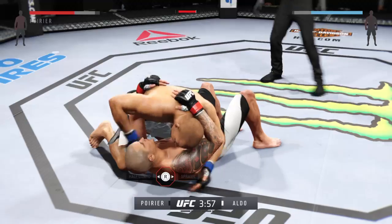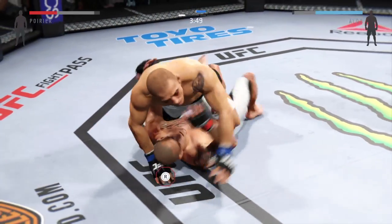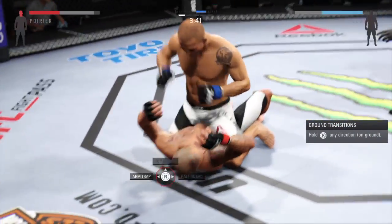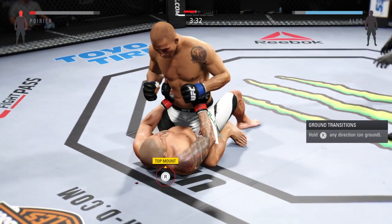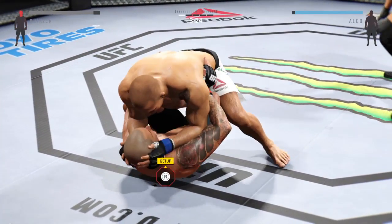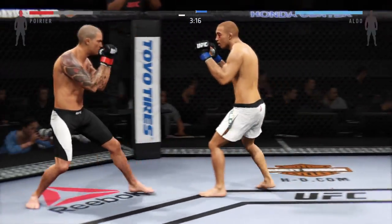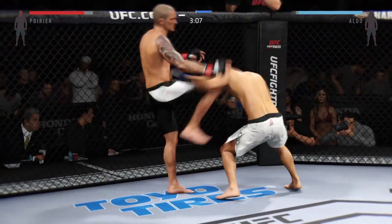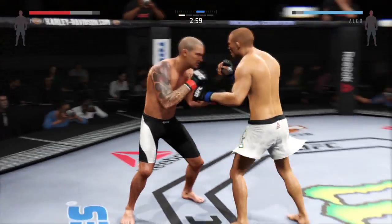Nice takedown. Look at that — how good is that? There's a big left hand. Oh, big right hand. Big shot. Poirier with an inside leg kick. He tags him with the overhand right. A ton of quickness possessed by both of these men.